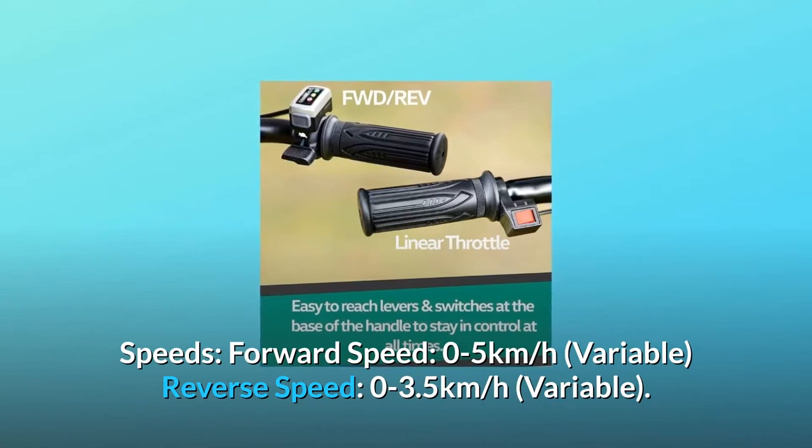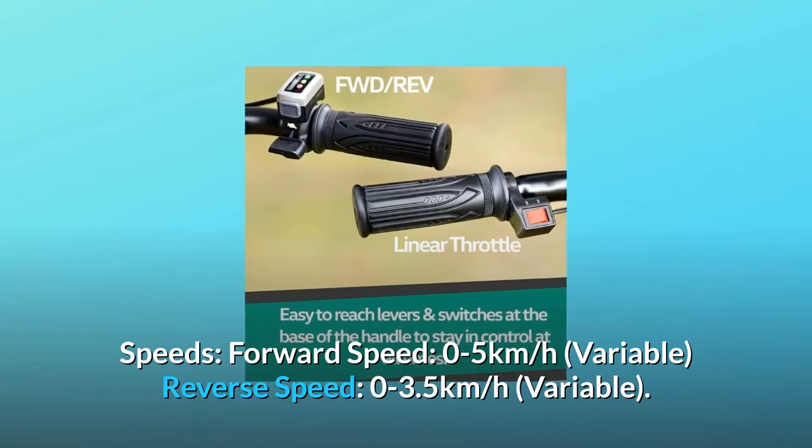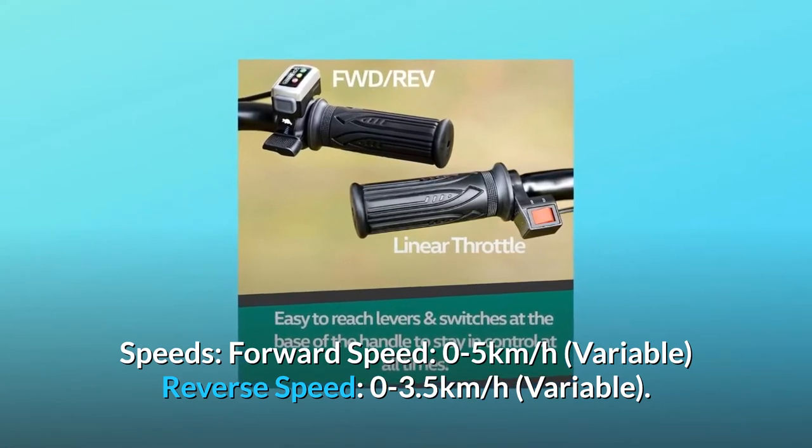Speeds: forward speed 0 to 5 kilometers per hour, variable; reverse speed 0 to 3.5 kilometers per hour, variable.